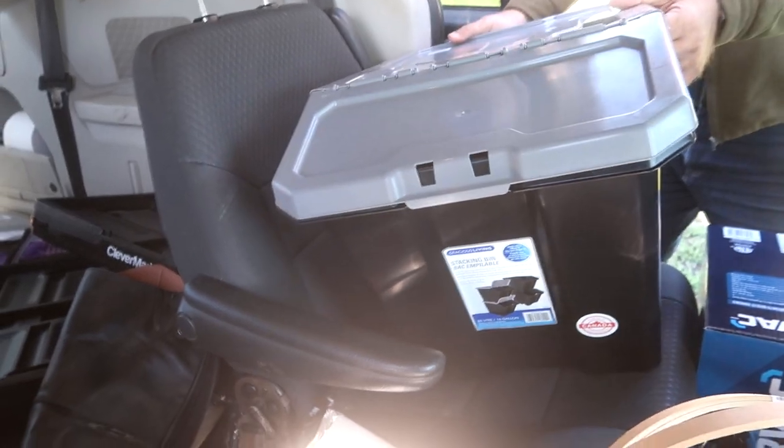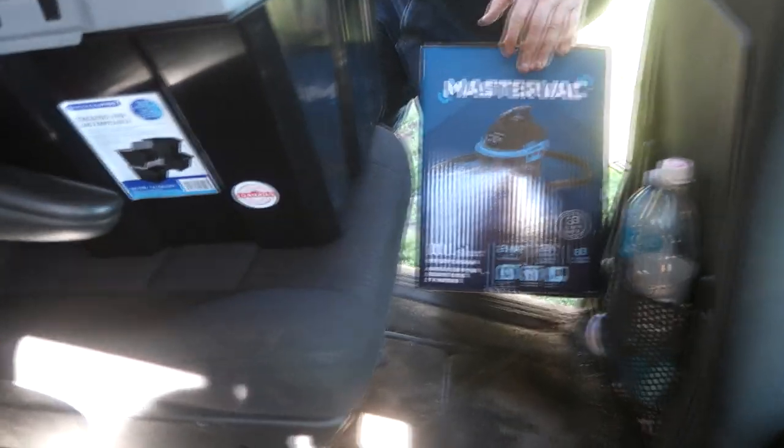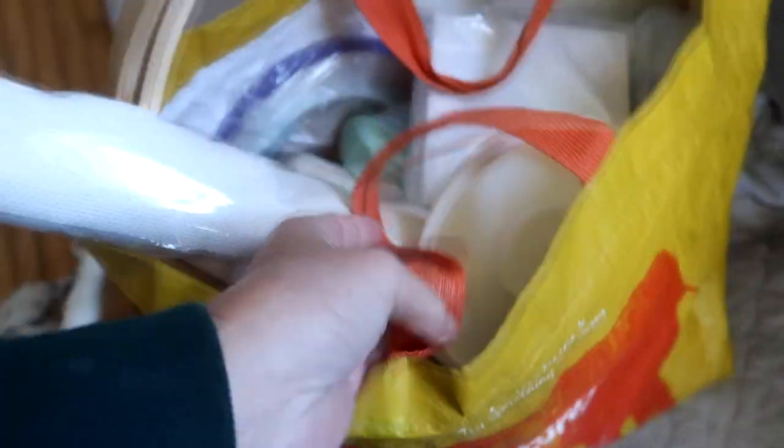So minimum wage in Canada is fifteen dollars. Sam got me this awesome bucket for chicken feed — you can also use it for grain for horses, but I'm going to use it for the chickens and for dog food. I also ended up getting a whole stash of stuff for the craft today. I got a MasterCraft vacuum — maybe people can clean out their cars with it.